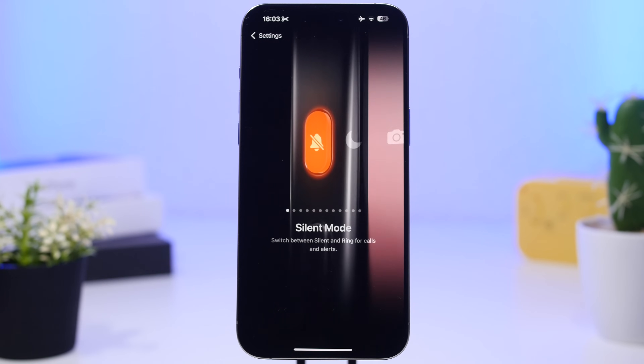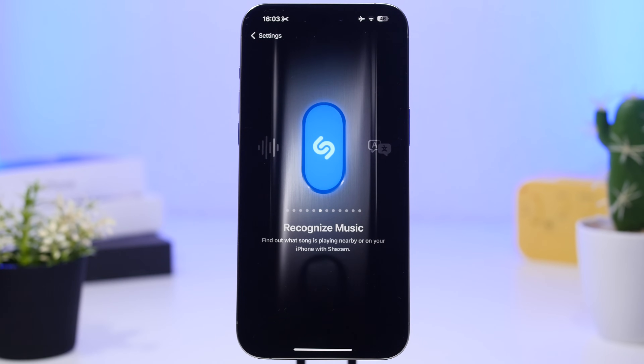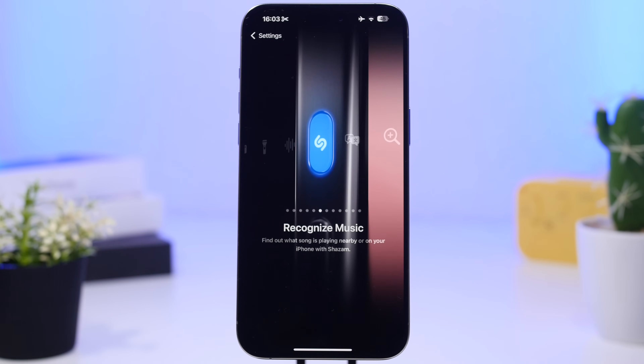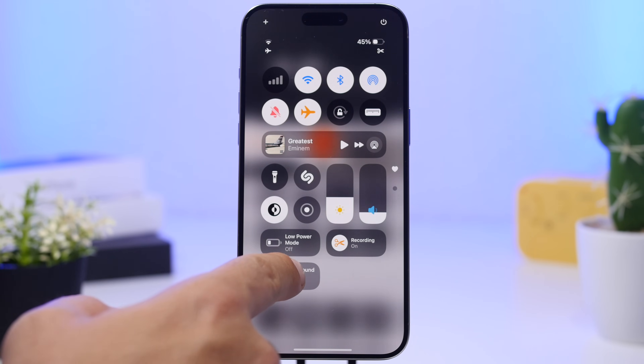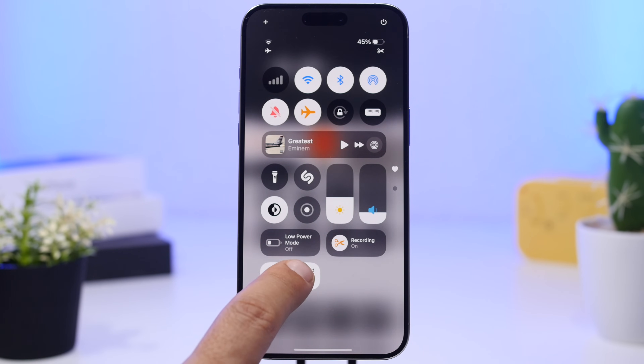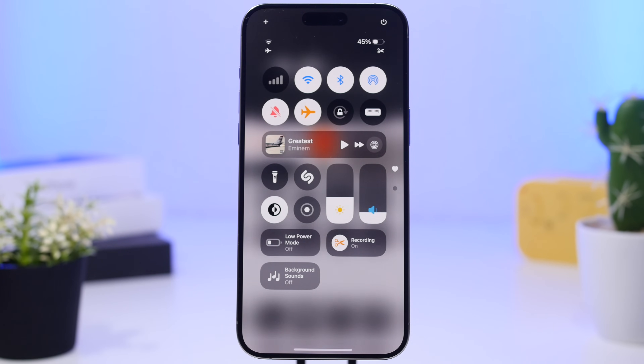For devices with an Action Button, you can now recognize any song using it. There's a new action called 'Recognize Music' — select it in the Settings app and you can use the Action Button to quickly identify music. Also, a couple of new sounds have been added to Background Sounds. If you turn on that feature, you'll find a new fire sound, which is in my opinion the best background sound on iOS — it's really great.